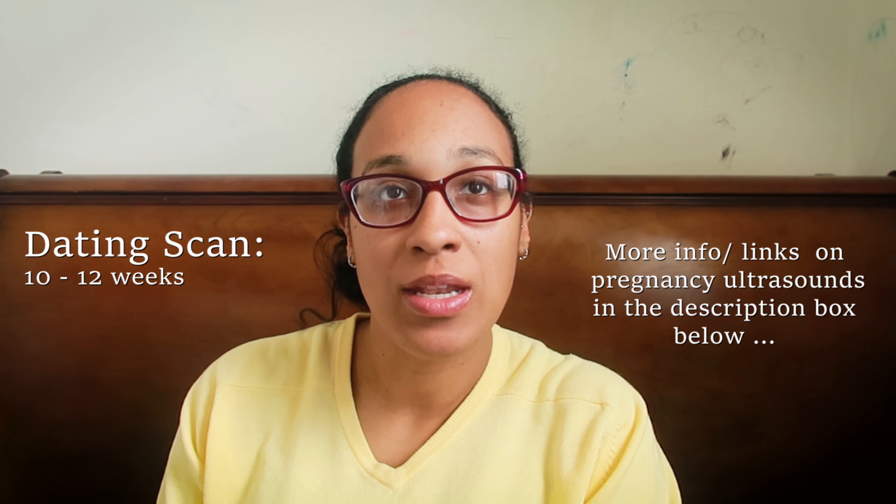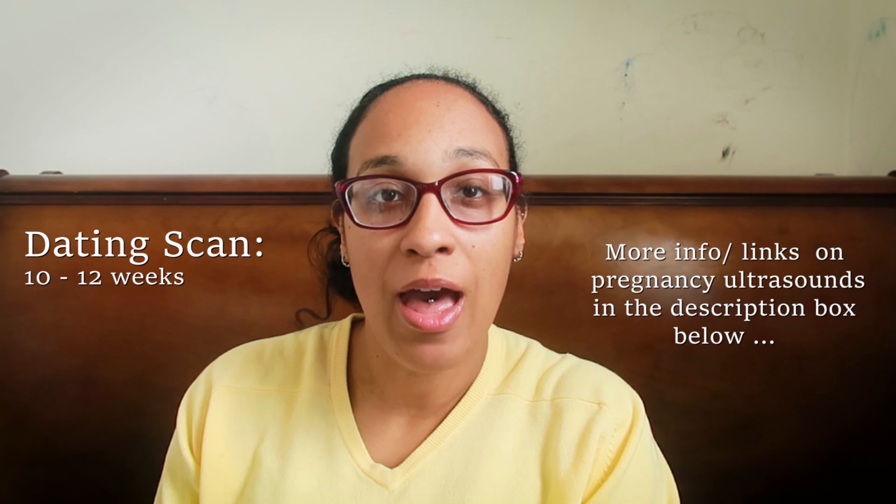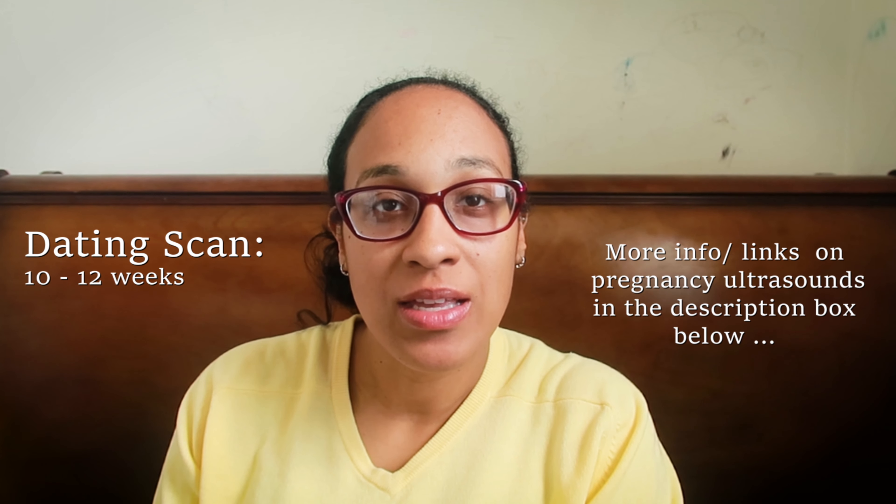In the UK you'll be offered two scans. The first scan is a dating scan and that's between 10 to 12 weeks of pregnancy — that's just to check how far along you are. The second scan is the mid-pregnancy scan and that is between 18 to 21 weeks, and it's just to make sure that your baby's developing well.